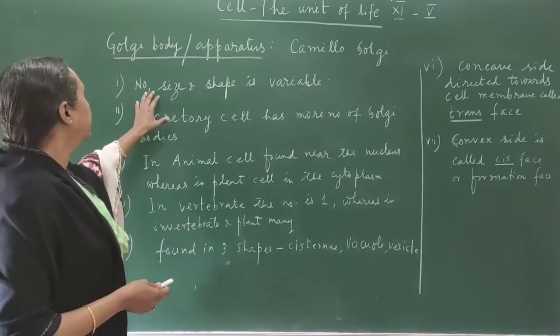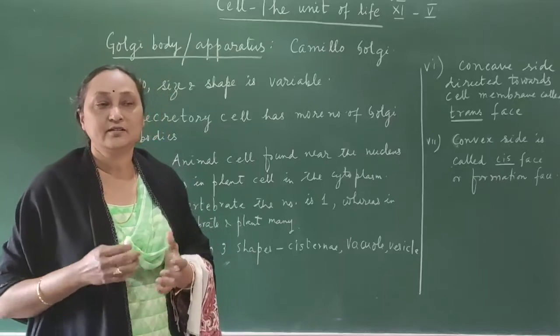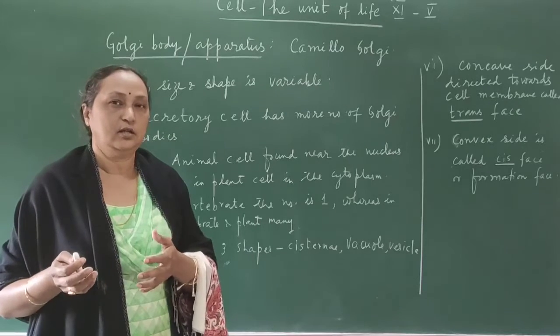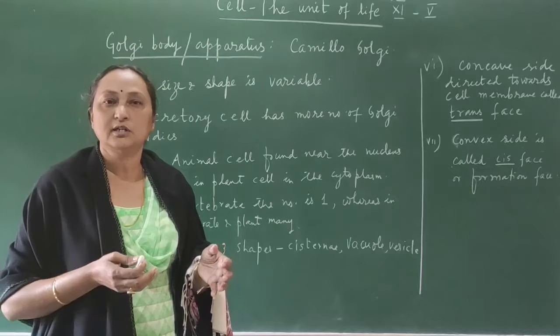The number, shape, and size of the Golgi body is variable, because the number of Golgi bodies is different in different cells. Mainly the Golgi apparatus is found in secretory cells. The number is more in secretory cells and less in non-secretory cells.